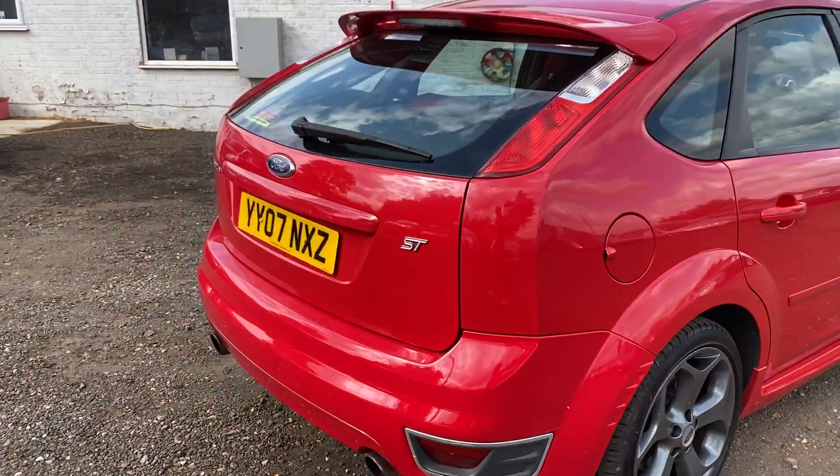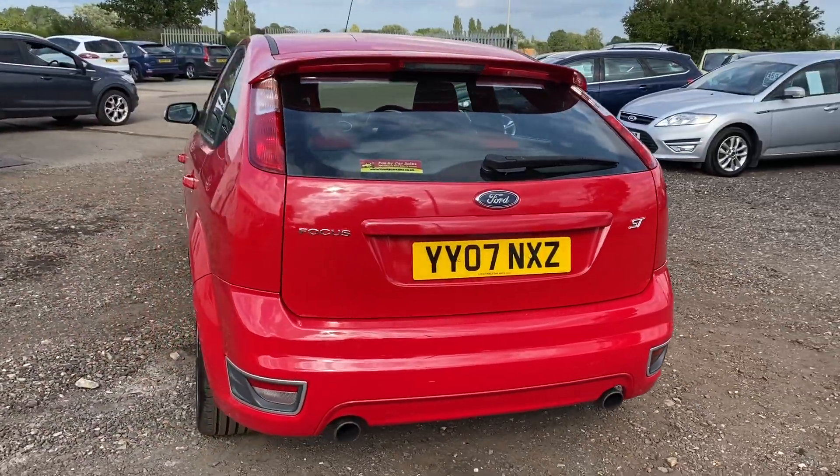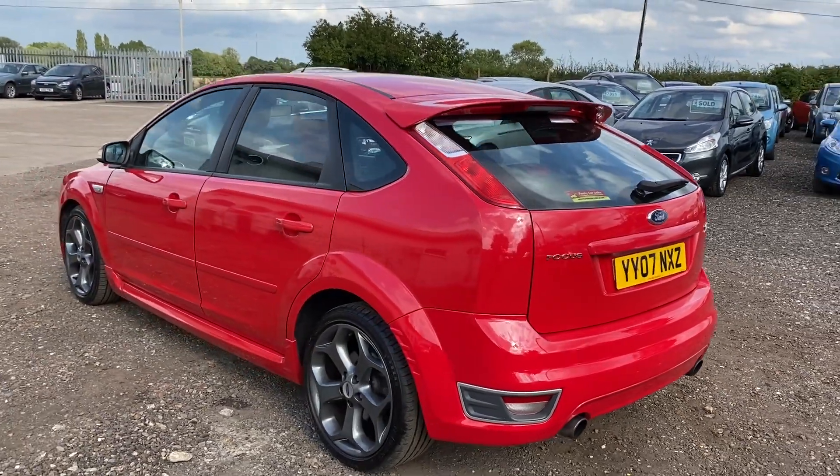This car is completely standard. It's got a standard exhaust system and it still has its original airbox. So if you're looking for an unmolested example of a Focus ST, this one is the one.